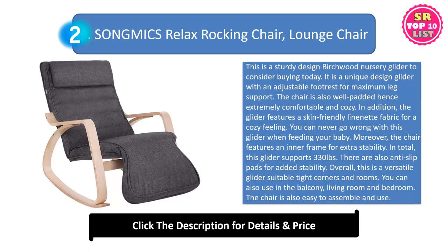You can never go wrong with this glider when feeding your baby. The chair features an inner frame for extra stability. This glider supports 330 pounds. There are also anti-slip pads for added stability. This is a versatile glider suitable for tight corners and rooms. You can also use it in the balcony, living room and bedroom. The chair is also easy to assemble and use.